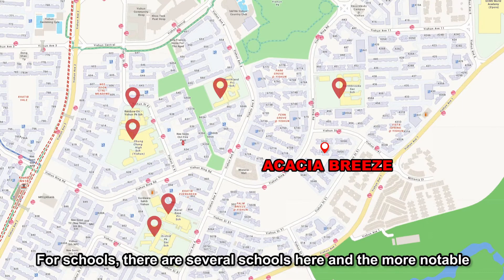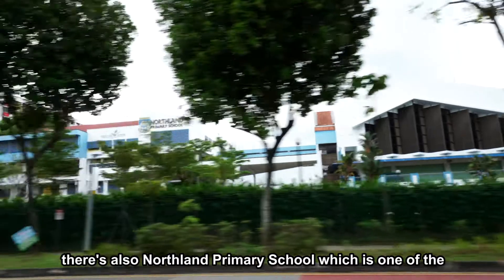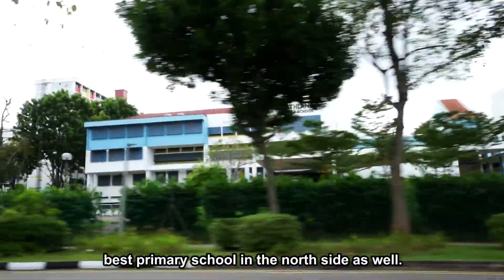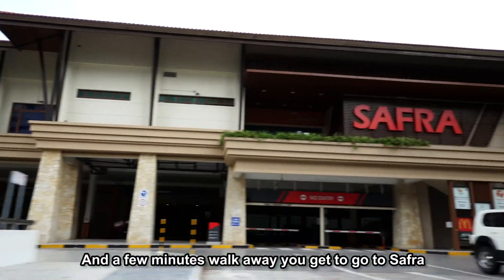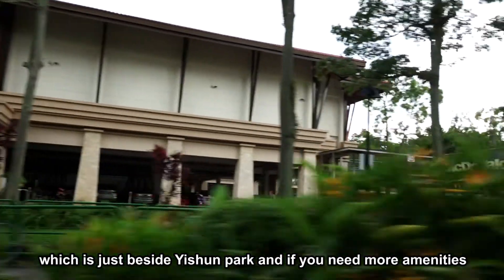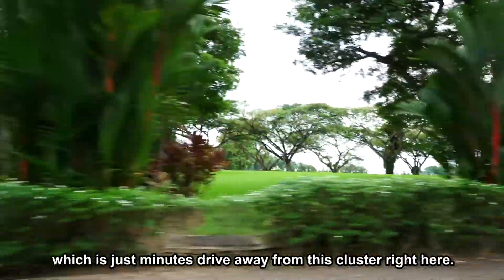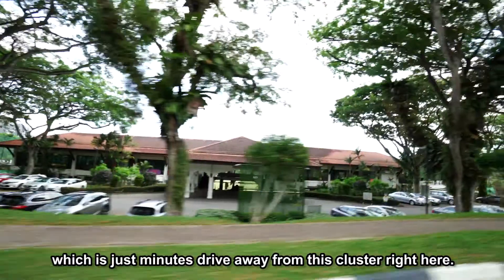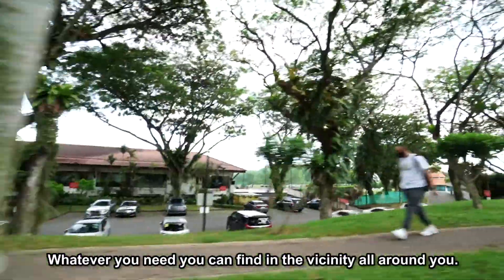For schools, there are several nearby. The more notable ones are Chongqing High School and Northland Primary School, which is one of the best primary schools on the north side. A few minutes' walk away, you get to Safra, which is just beside Yishun Park. And if you need more amenities, you can visit Orchid Park Country Club, just minutes' drive away from this cluster. So whatever you need in the vicinity, you can find it all around you.